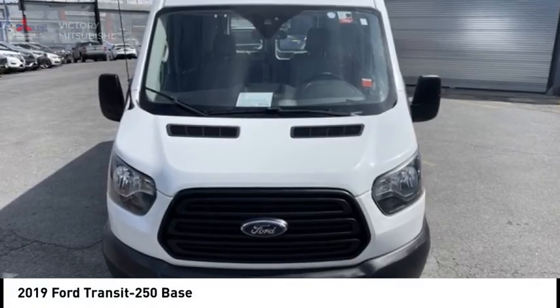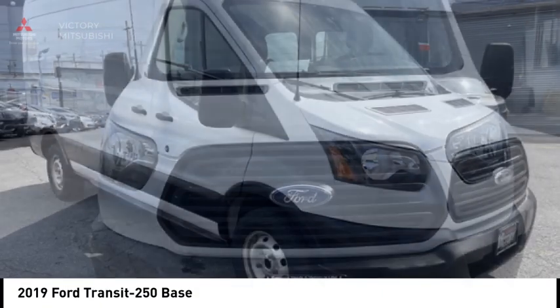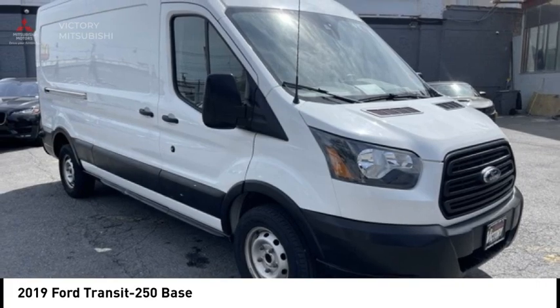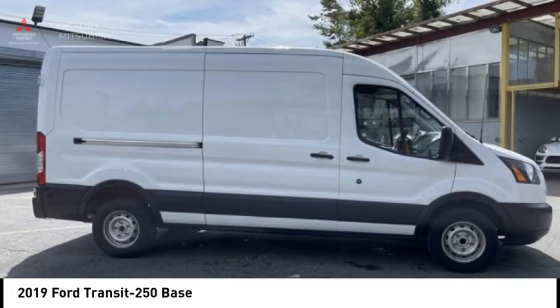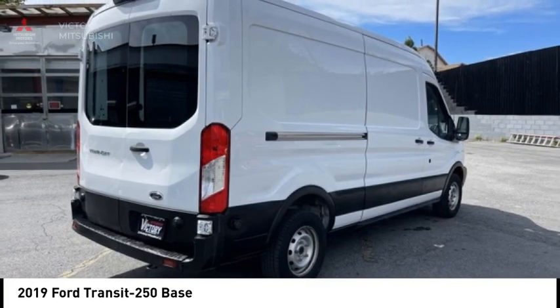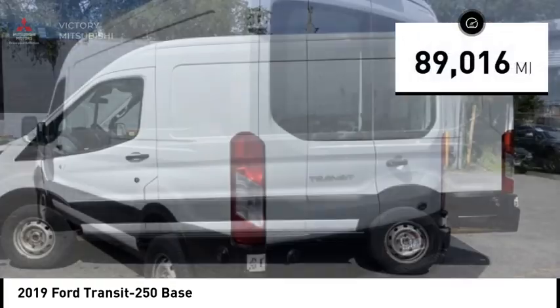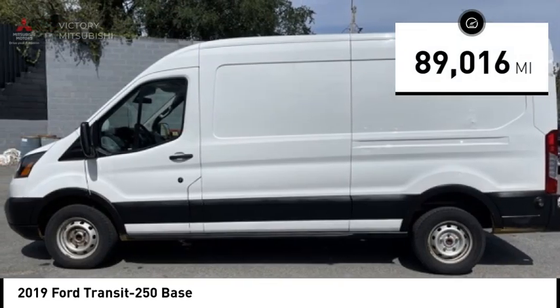Make a great choice today with the 2019 Transit 250. The Transit 250 comes in numerous configurations with impressive payload and towing capacities. It is comfortable and easy to drive and is priced below $30,000. This vehicle has less than 90,000 miles.